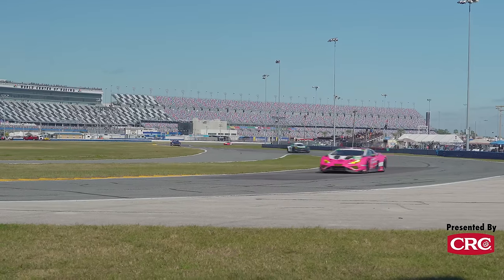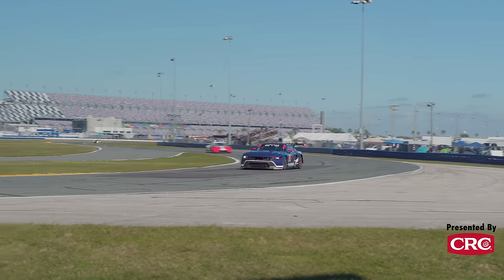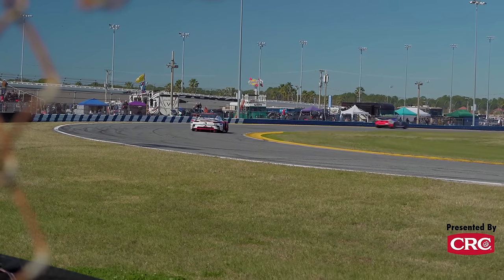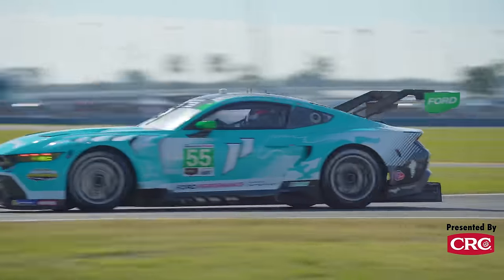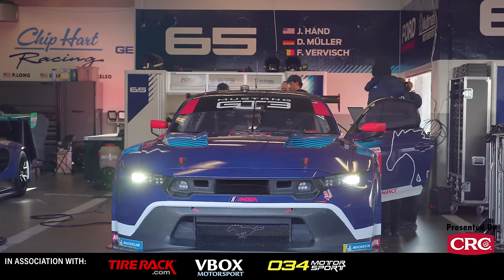The whole base of this program from Ford is: yes, what you're looking at is a factory effort, but a few garages down is a customer Mustang. These are just the first ones in a long list of customer cars going all over the world. The idea is to have Mustangs racing the biggest races in the world, with the only factory efforts right here in IMSA. Everything else will be customer cars.